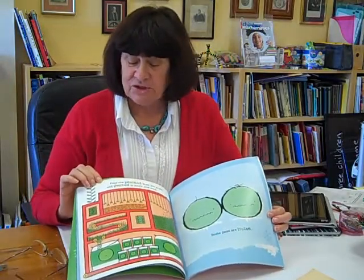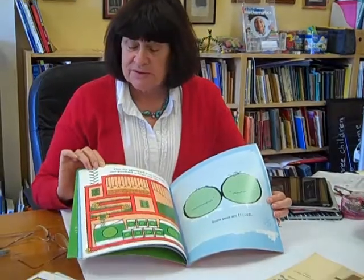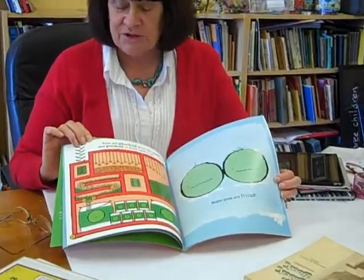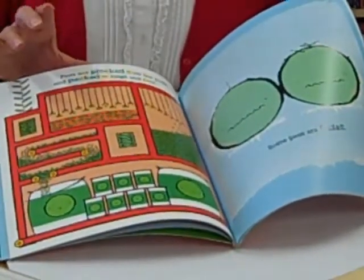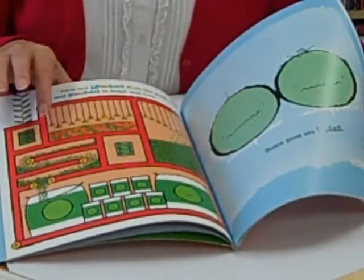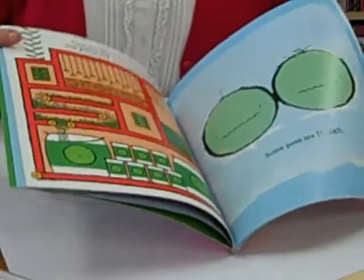Here we've got a page. We can see peas in pods, so we obviously get skip counting opportunities. We can see a huge number of peas - we can estimate how many. We've got an array of peas in the pods here, which leads to some multiplicative thinking.